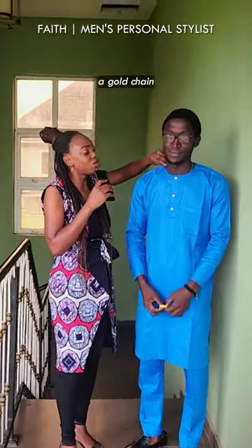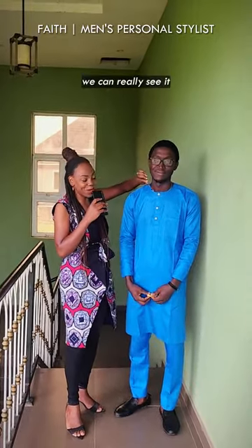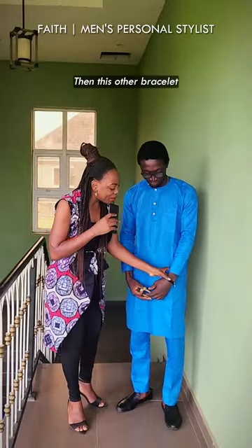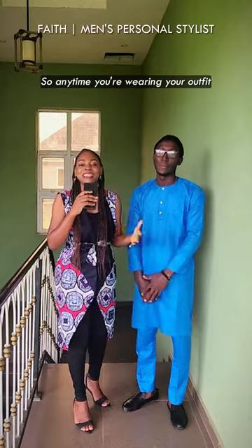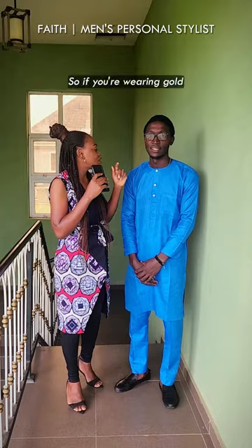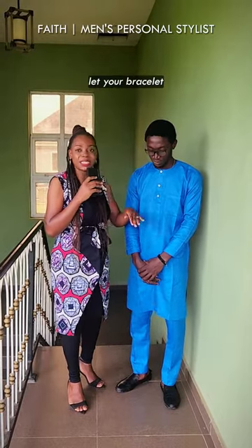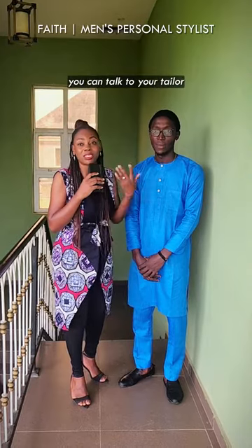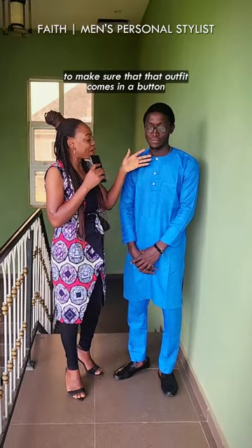Another thing you need to note is the kind of jewelry you are using for your outfit. Abednego is wearing a gold chain — it's hidden but we can really see it — and his buttons are white. Then this other bracelet is silver. So anytime you are wearing your outfits, try to make sure that your metals are matching in terms of color. So if you are wearing gold, let your bracelet and anything on your outfit be gold as well.